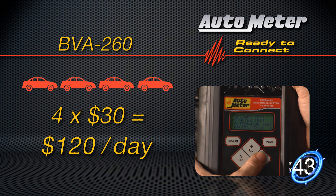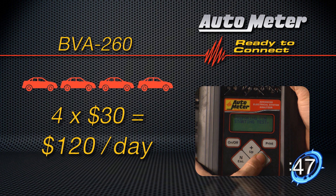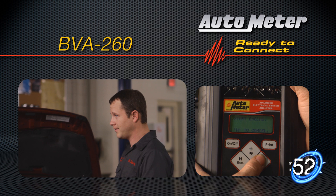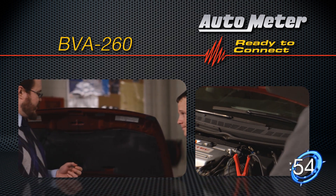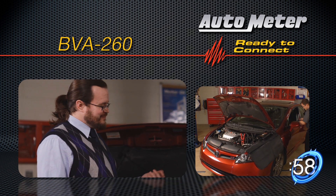At that rate, you can pay for the Autometer BVA260 in less than two weeks, and then continue to add profits to your bottom line. Plus, you'll have appreciative customers who you have prevented from being stranded with a car that won't start. Isn't that worth 82 seconds?